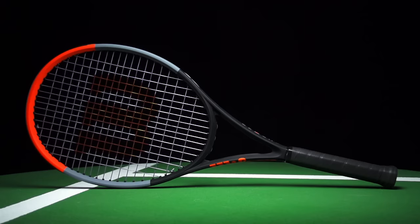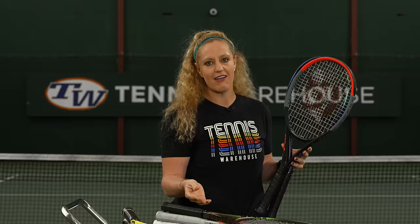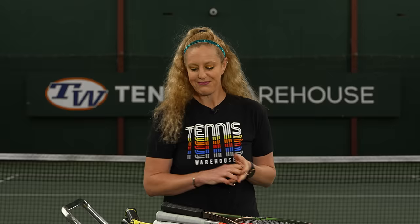Another arm-friendly pick is the Wilson Clash 100. If you've played with this racket, you know what we're talking about — that stiffness rating is super low, the ball just pockets into the string bed. They have recently updated this line, but we personally prefer the original Clash 100, and that's why it's our pick for best arm-friendly.